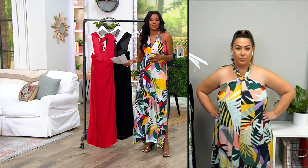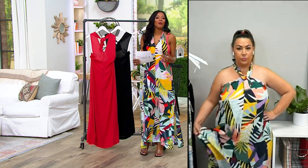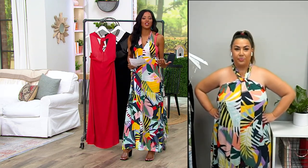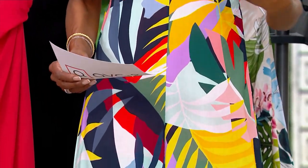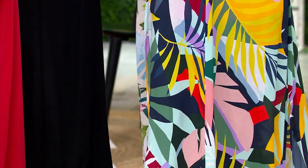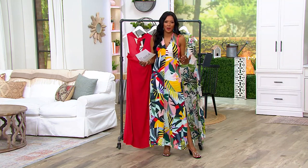Even if you aren't going on a vacation or won't be at a resort this summer, that's okay. Do you have a barbecue, a celebration, a garden party, a happy hour? Do you have friends coming to visit? There are so many events, and we are receiving so many invitations now that the world has opened back up. You need to be prepared with pieces that are easy to wear, figure-flattering, and from a brand we know and trust for over 100 years.